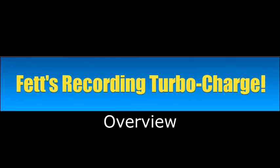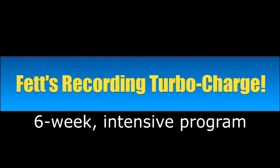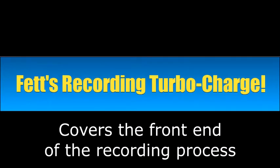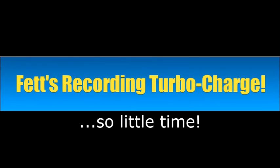Hey everybody, Fett here from Azalea Studios in Nashville to give you a little bit of an overview of my Recording Turbocharged program. I've got a little case of laryngitis, so hopefully I'll get through this okay. This is a six-week intensive program that takes place entirely online. It's got more than 10 hours worth of video, and I go through the entire recording process on the front end — focusing on front-end recording techniques and not the back end of mixing and mastering. There's so much to cover in this area alone, drawing on more than 30 years worth of recording experience.